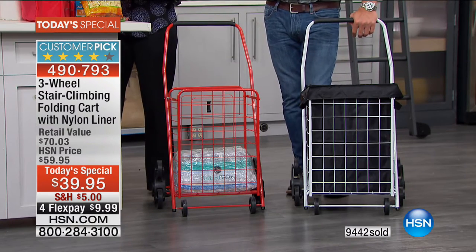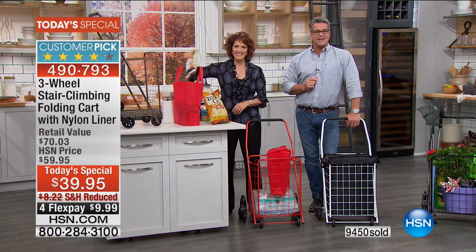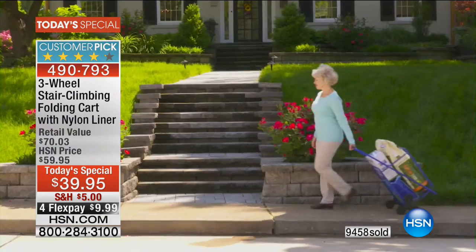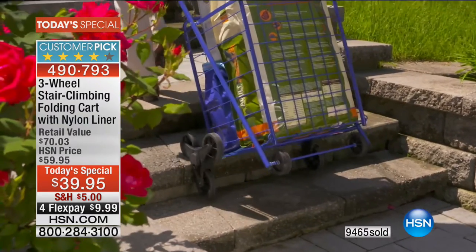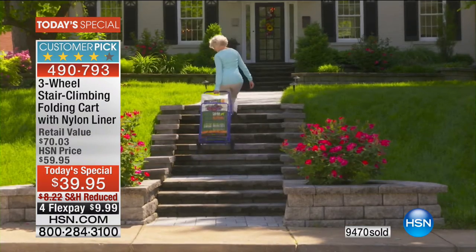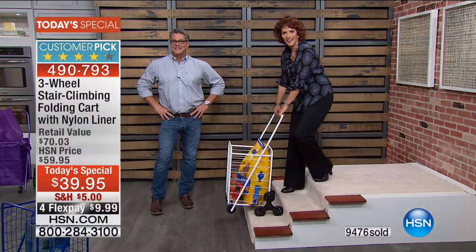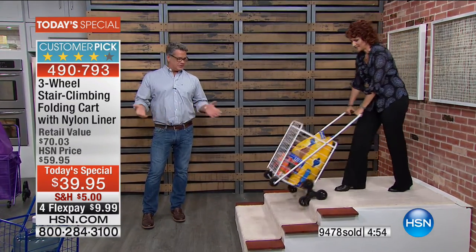Let's say hi to Patricia in Maryland, who owns one and just ordered another. She uses it a lot for groceries — especially hauling water up the stairs. She ordered a second one for her sister, and also one for a friend who lives in the country. She says it's so much better than regular carts because everything is enclosed so nothing falls off.